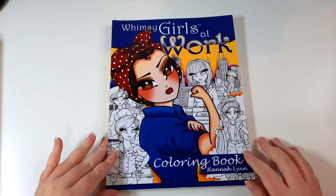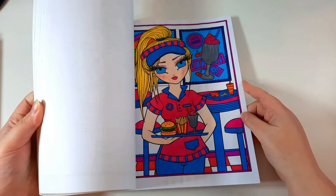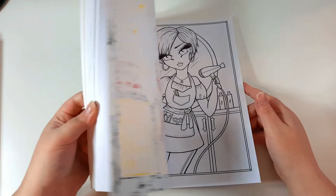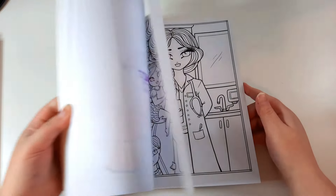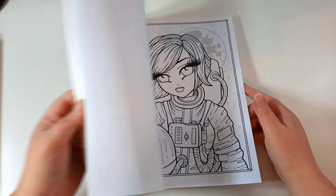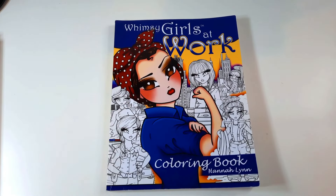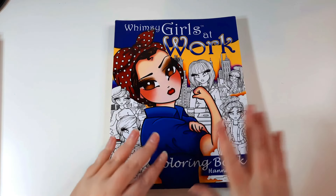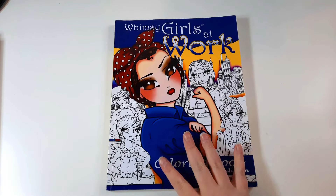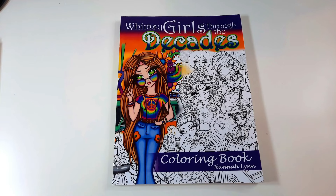This is Whimsy Girls at Work by Hannah Lynn. I'll give you a quick flip through. I have done quite a few in this actually, because this was one of the first books I got. There are a few I need to finish, but you might see what my colouring style was like at the very beginning. I will do a video showing all the finished pages.